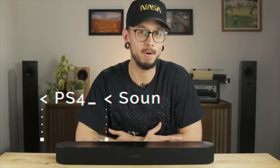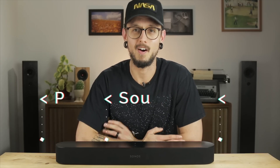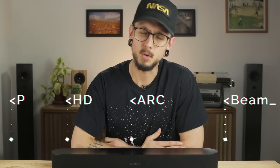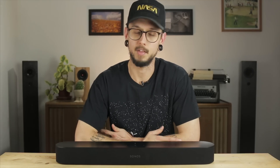My natural thought was to go from the PS4 into the soundbar and then from the soundbar into the TV. But using ARC, you actually go from the PS4 into a non-ARC connection on the TV, then from the ARC connection of the TV into the Beam. I don't normally think of my TV as a pass-through device, so this threw me at first. It would have been nice to get that information in the step-by-step setup in the app, but it was actually really easy once I had the information.